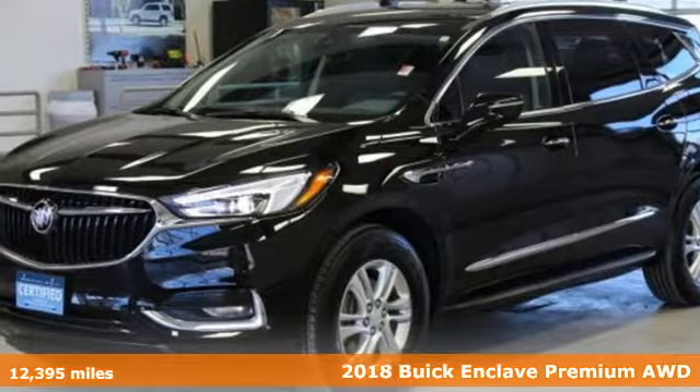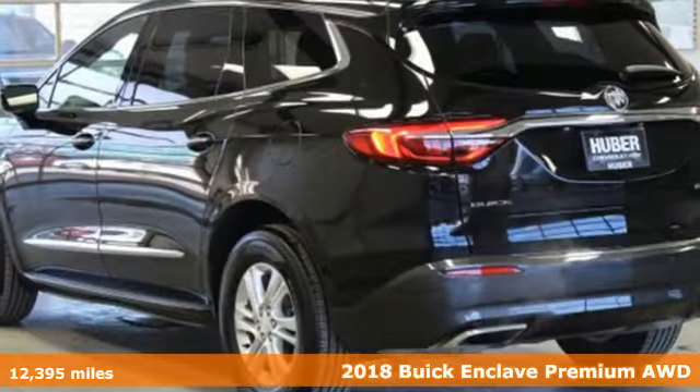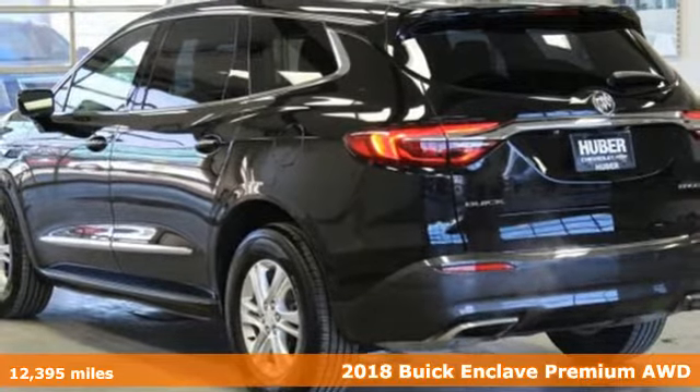Here's a certified 2018 Buick Enclave. Experience a different kind of luxury with Buick.